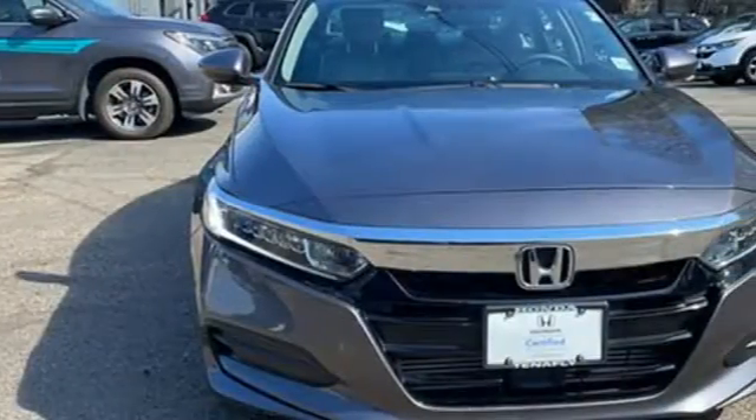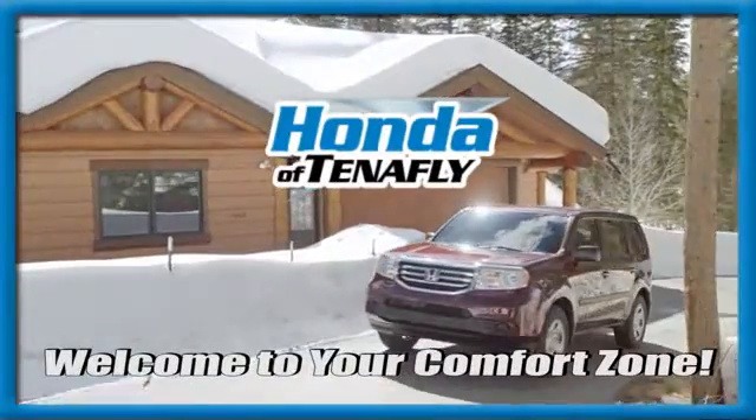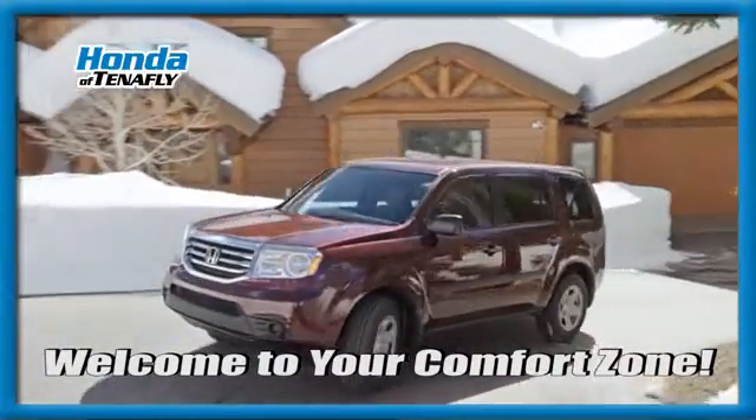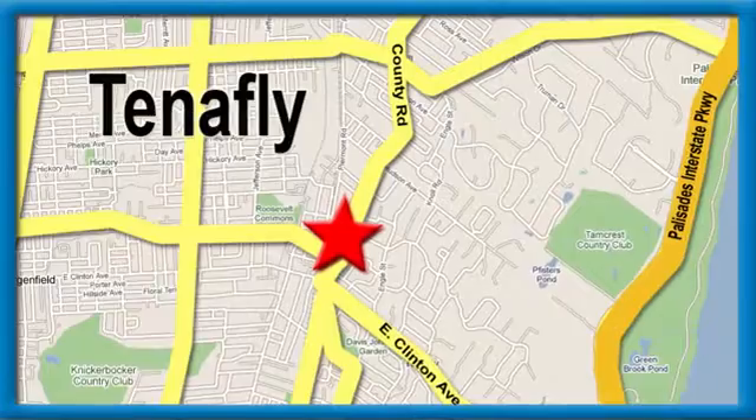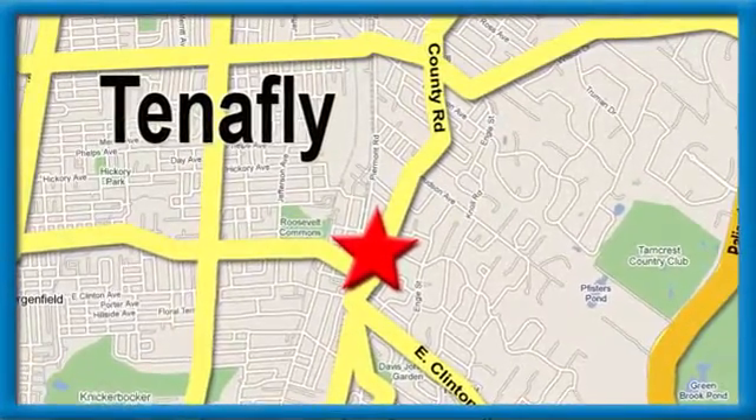Someone's going to drive this fantastic vehicle off the lot — should be you. Test drive it today. Welcome to your comfort zone. Honda of Tenafly. We're conveniently located minutes away from Route 4, Route 9W, and the Palisades Interstate Parkway.